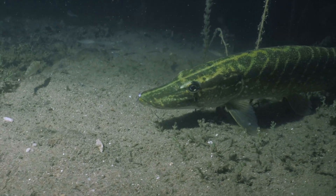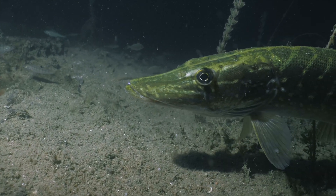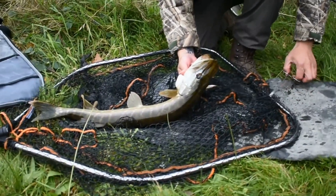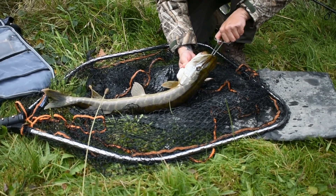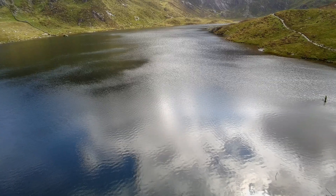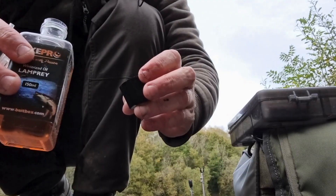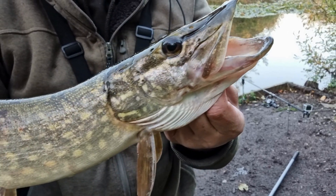So, can pike smell blood? Absolutely. Their noses are tuned to amino acids, and bleeding baits like lamprey prove it. Do oils work? Most definitely. Oily baits like mackerel create long-lasting scent trails that pike can follow. And yes, boosting with extra oil can help, especially with frozen baits or when conditions are tough. The real trick is knowing when to lean on blood-rich baits and when to go for oily ones, and how to give them that extra boost. Get that right and you'll put more fish on the bank.